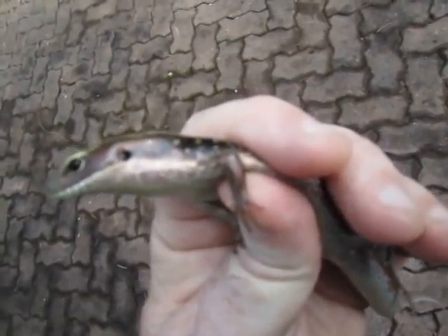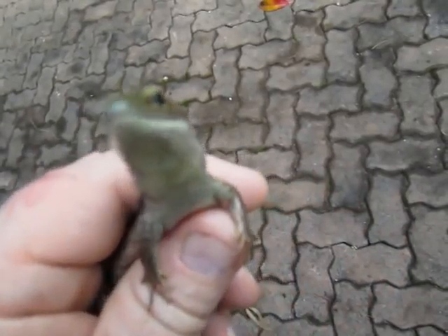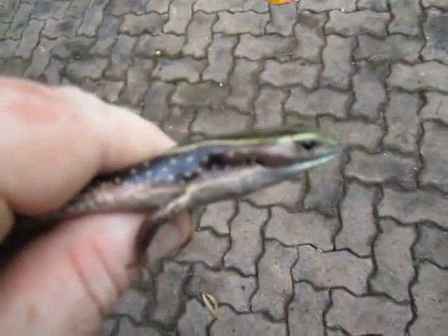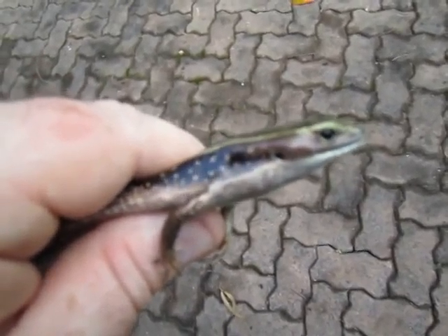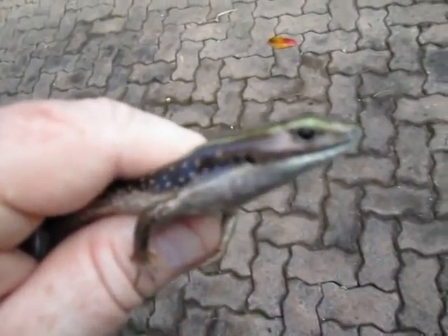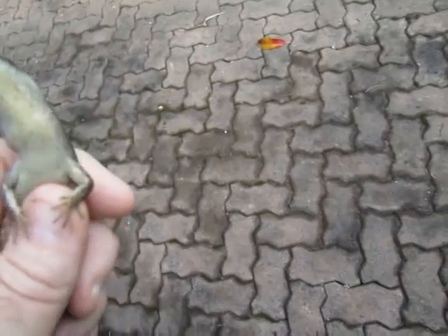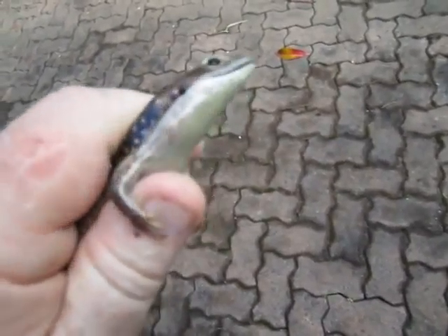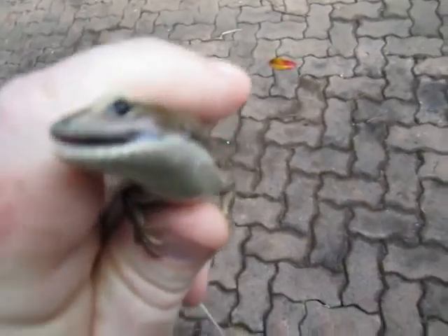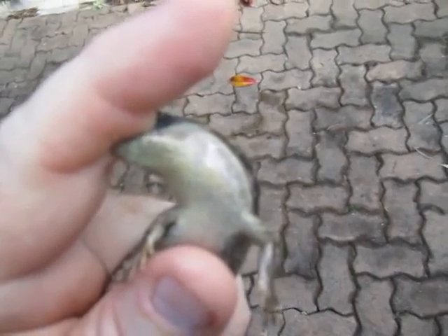I'm not going to hurt it, I'm just wanting to show it to everyone before I let it go. They're my favorite reptile because they're more attractive than the water dragons, and they're just so damn cute. They're very, very cute.